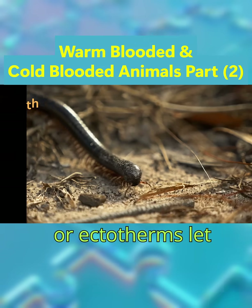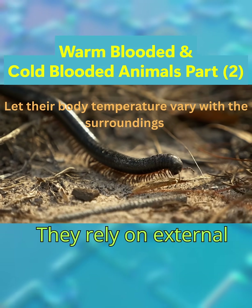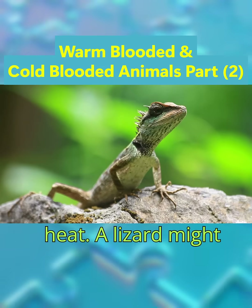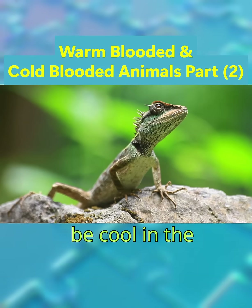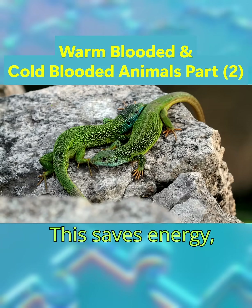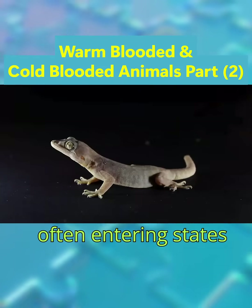Cold-blooded animals, or ectotherms, let their body temperature vary with the surroundings. They rely on external environmental temperatures to regulate their body heat. A lizard might be cool in the morning and warm up by basking in the sun. This saves energy, but it means they're less active in extreme weather, often entering states like hibernation.